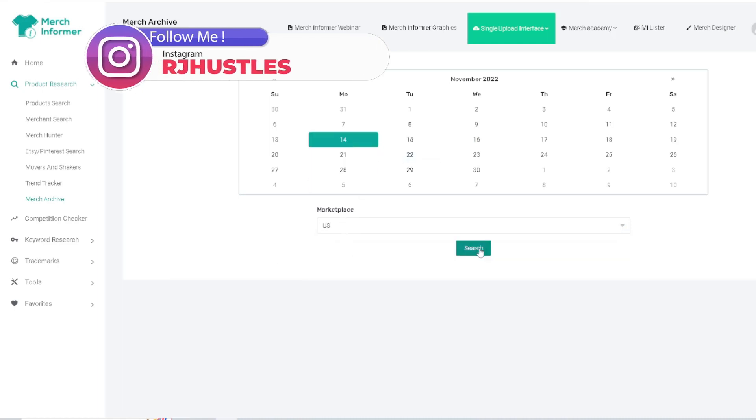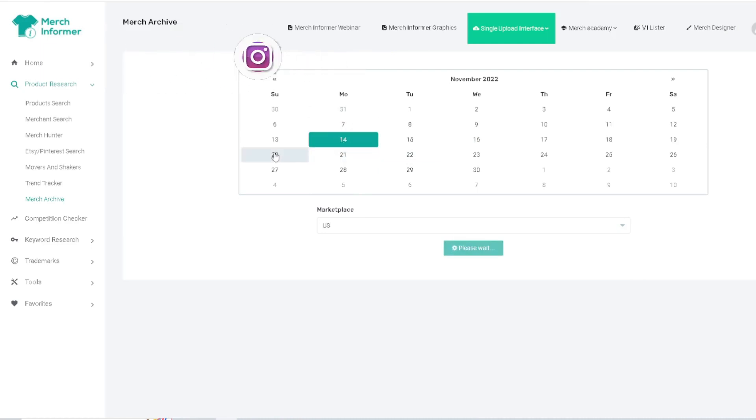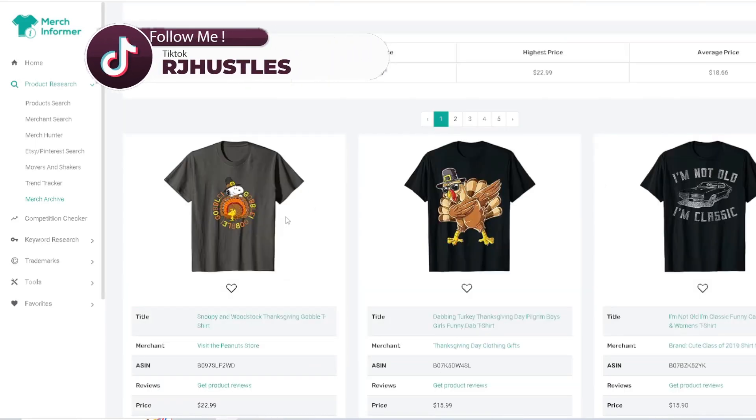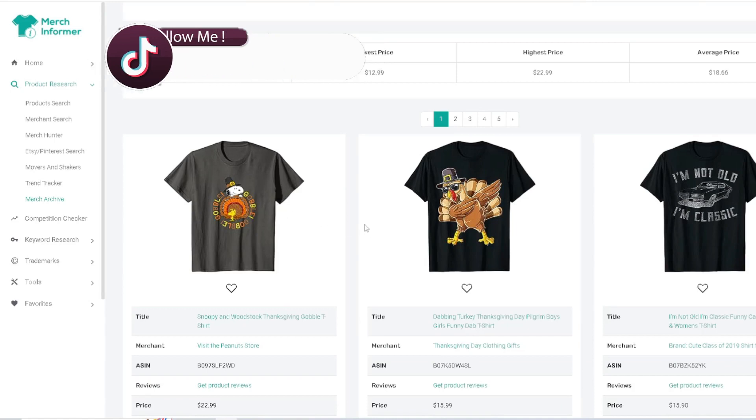You pick the marketplace, hit search, and basically it's going to go back to that day and show you analytics on the backend — what are some of the top selling designs from last year. Because the power of print on demand is that if you got that evergreen trending holiday design selling every single year, it's most likely going to keep selling every single year. That's the power of it.